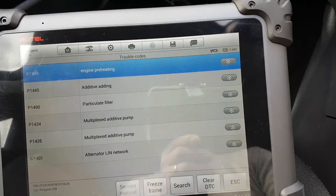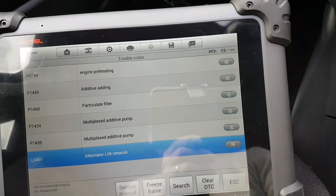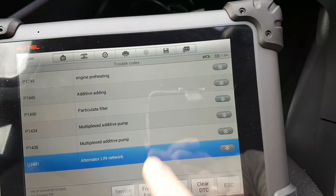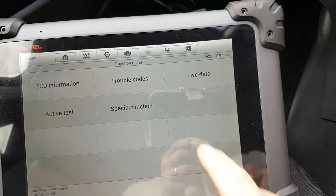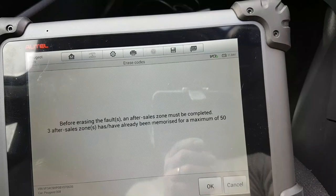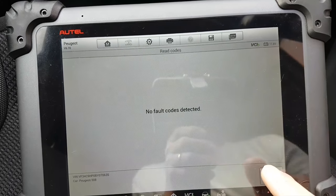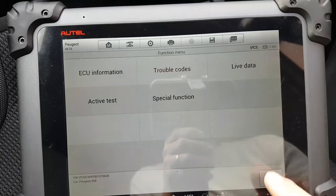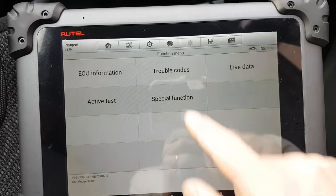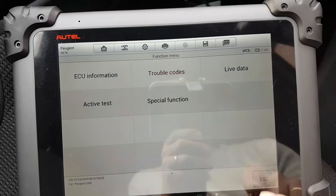Going to the engine module: preheating — no warning; additive — no warning; particle filter cover — no warning; multiplex network — this one worries me. An alternator network fault worries me and could be why the battery light was on, we don't know yet. I'll clear these faults. After erasing, two came back: engine preheating and additive faults. We'll note those and move on.